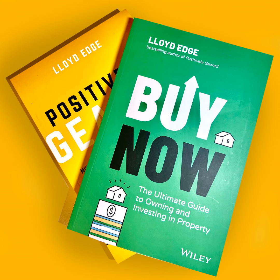Hi Lloyd. Hi Alex. Good to be with you again. It's good to be back. Today we are discussing property management. We are indeed. One of the chapters in your book, Positively Geared, Lloyd, is the chapter devoted to what you call the Landlord's Toolkit.